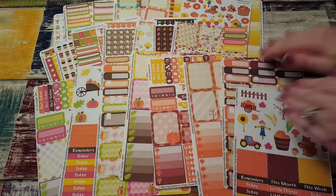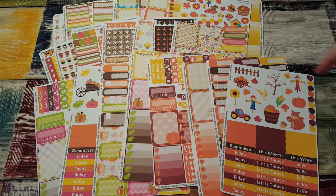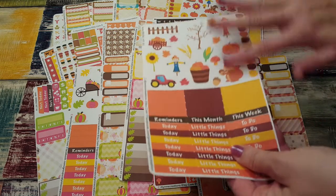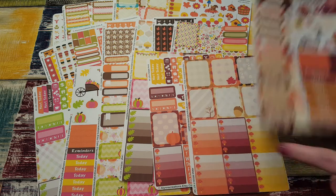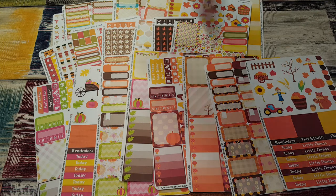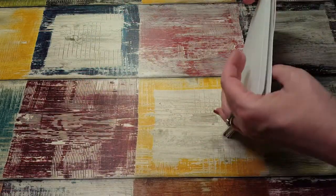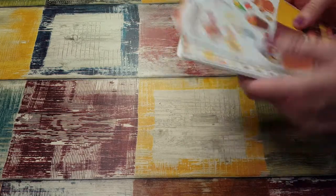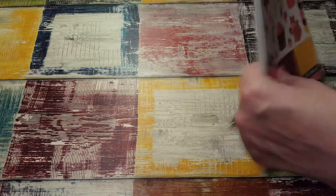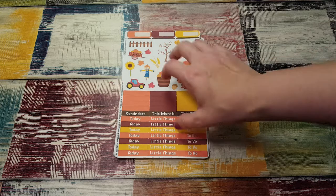I highly suggest you check out this shop. I am blown away by the amount of stickers, the quality of the sticker and print, the size of the sticker sheet, and how many you get for the price. I'm definitely gonna stalk her Facebook group like a bad habit and try to get another one of these — maybe she'll do a Christmas collection. 23 sticker sheets for $25 — you can't beat it. Highly recommend joining her Facebook group.